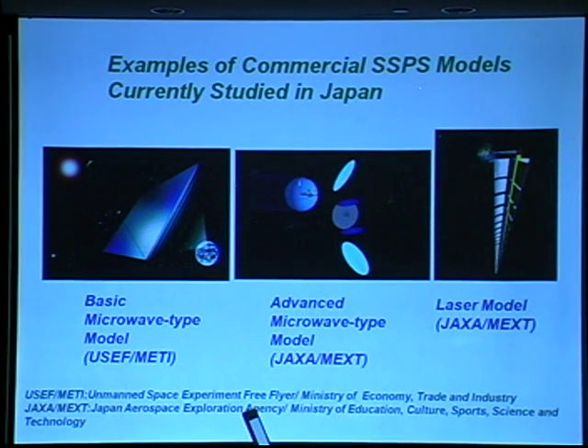The examples of commercial SSPS models are currently studied in Japan. JAXA, YUSEF, and METI are studying the feasibility of SSPS and making models of commercial SSPS. This model was made by YUSEF and METI. METI is the Ministry of Economy, Trade and Industry. This model is called a basic microwave type model.